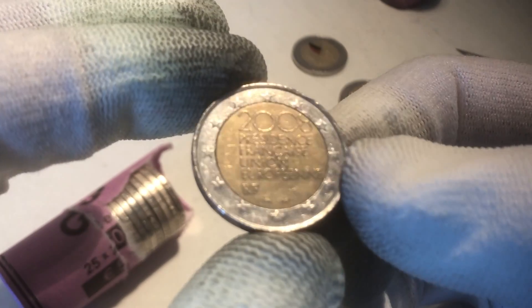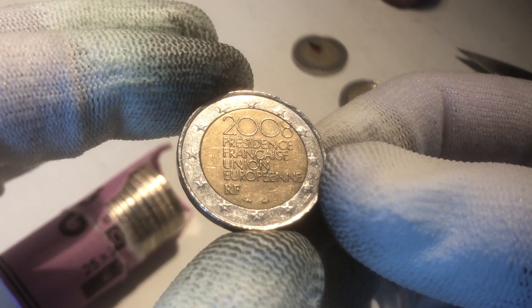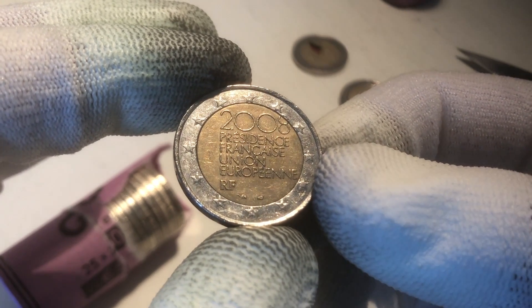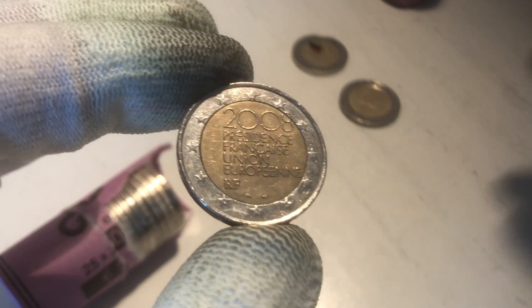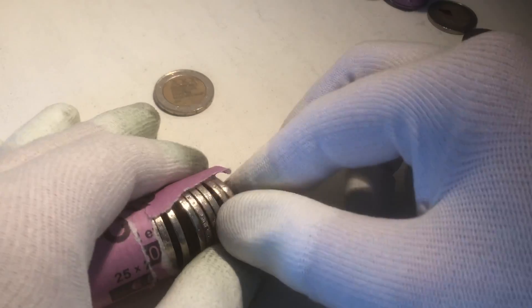We continue with a commemorative coin. This is a commemorative coin from France, from the year 2008, when France had the presidency of the Council of the European Union. Our first commemorative — nice one. Hopefully we'll find many more.